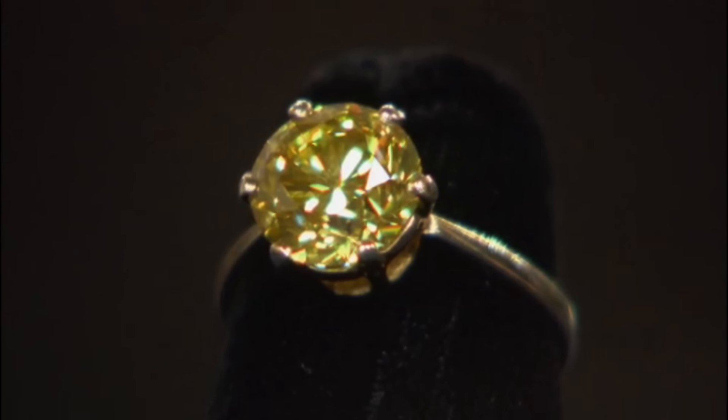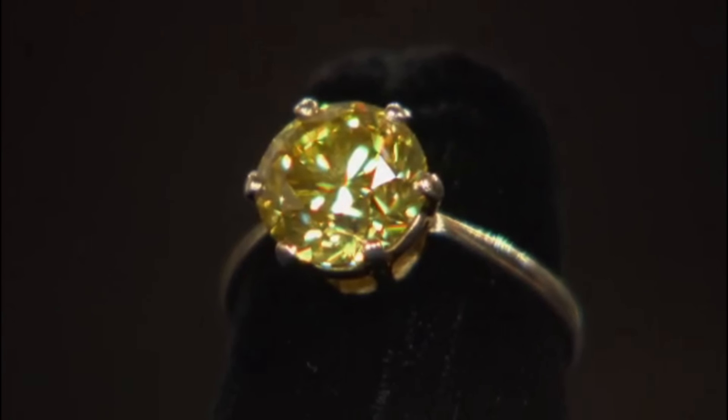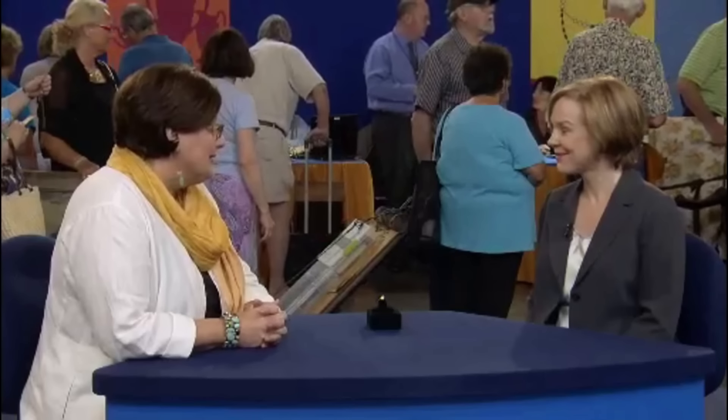In the spectrum of love, some diamonds whisper while others sing. This fancy yellow gem is a sonnet in stone. This engagement ring, chosen 35 years ago, holds not just a promise of love but a rare treasure of nature.